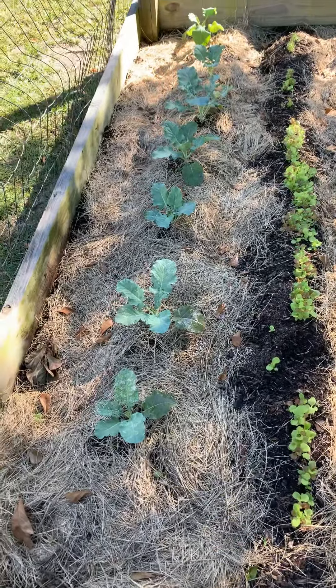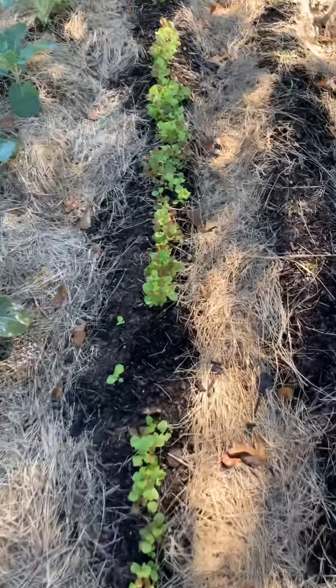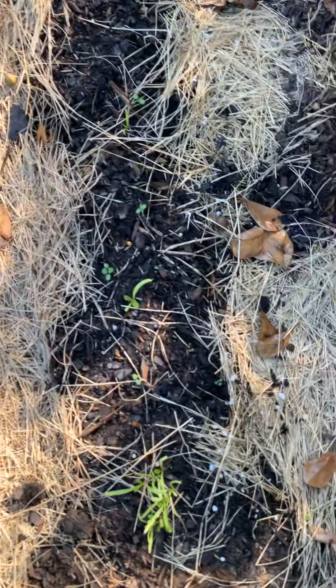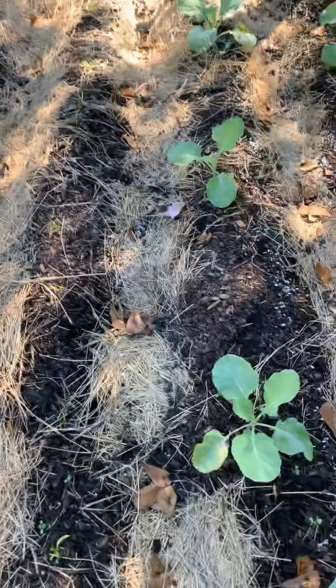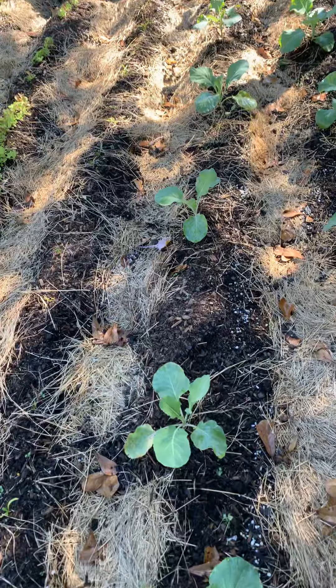This is a row of broccoli. This is my lettuce that's coming up nicely. This is my spinach — it's taking a little bit longer. There's some here and there.